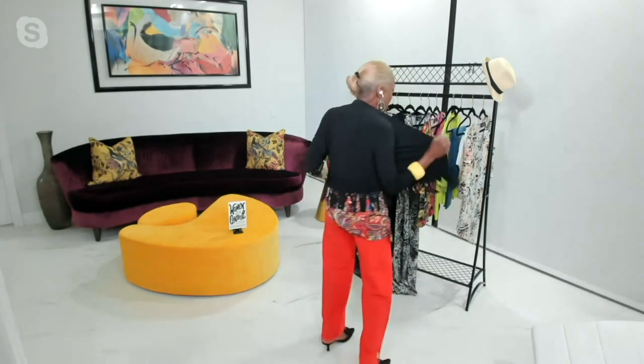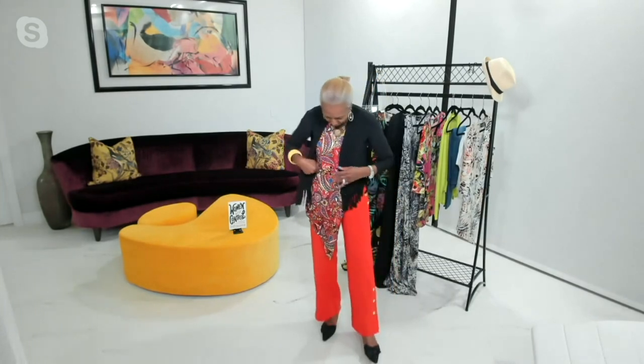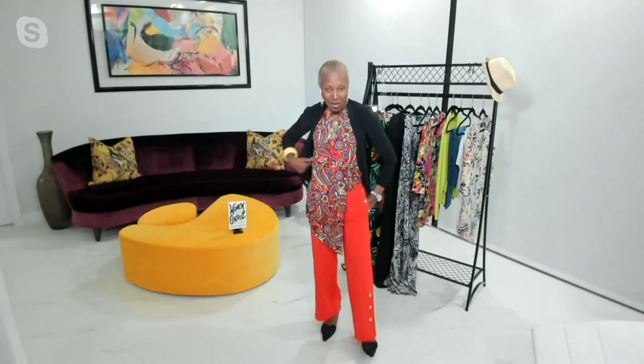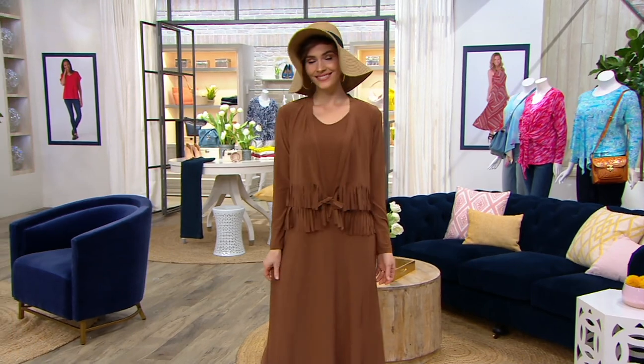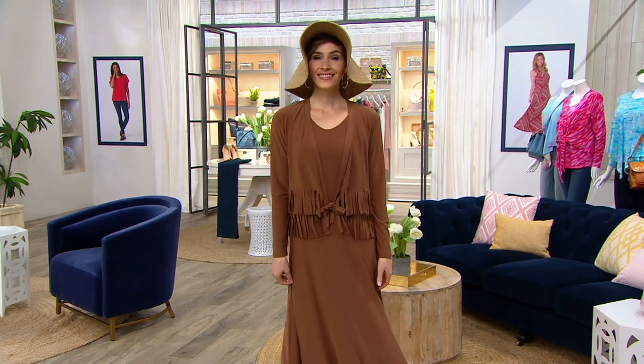It's all laser-cut fringe so nothing's going to fray. You can pop it in the washing machine, pop it in the dryer, pop it on your body. I want you to see the movement of this great little cardigan — it's a jacket, but it's a shrug, it's a topper, it's whatever you want. It looks fabulous and goes great over a maxi dress. You can see I layered it over the overlay tunic and my sailor pants — look at how cool that is.